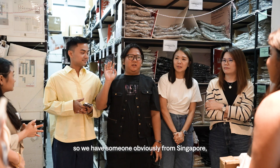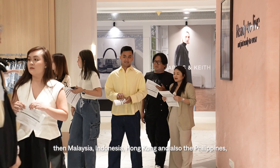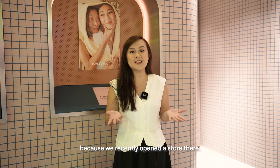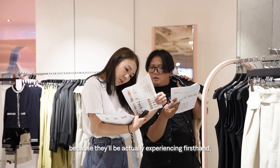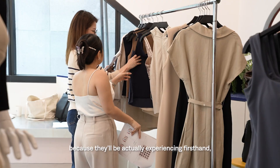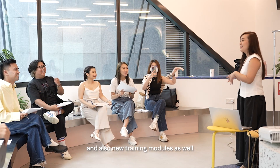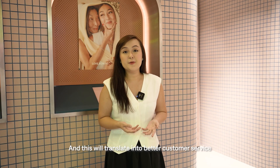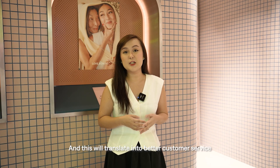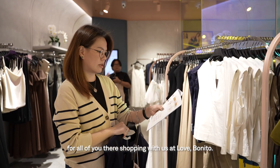We have trainers from Singapore, Malaysia, Indonesia, Hong Kong, and also the Philippines, because we recently opened a store there. The trainers will be bringing back lots of new knowledge, experiencing first-hand the new product launches and new training modules, which they'll then use to train their local retail teams — translating into better customer service on shop floors all over the world for everyone shopping with us at Love Bonito.